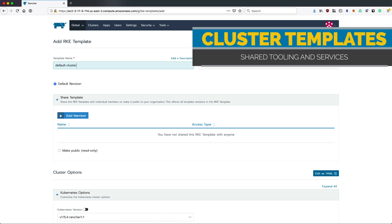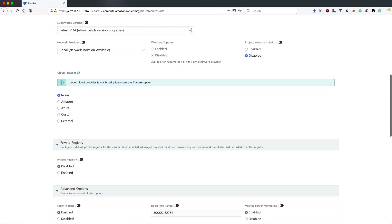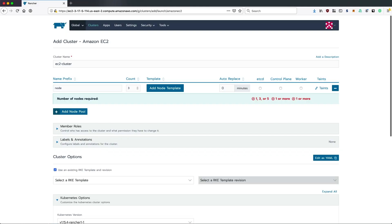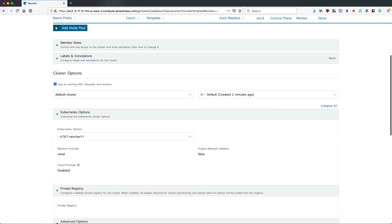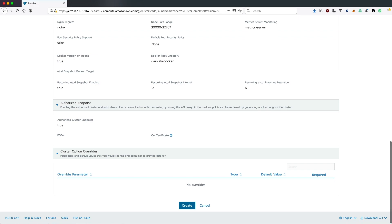Another addition is the new cluster template feature. This debuts with support for RKE and enables global administrators to define templates for the options available when launching clusters. The options can be selectively enabled for override at launch time, and the templates themselves can be shared in read-only or read-write mode with other Rancher users. Cluster templates are a huge step forward in giving users self-service access to cluster deployment, while ensuring clusters adhere to the business guidelines from enterprise IT.